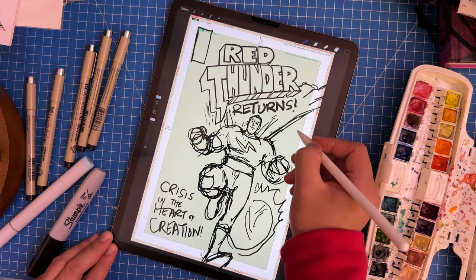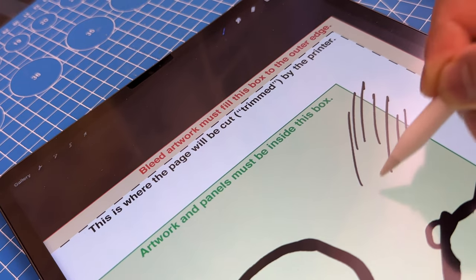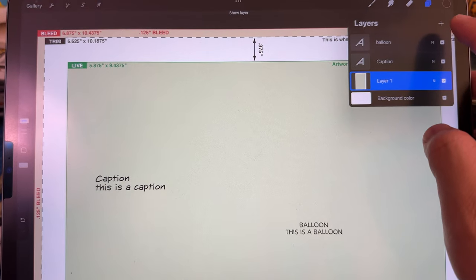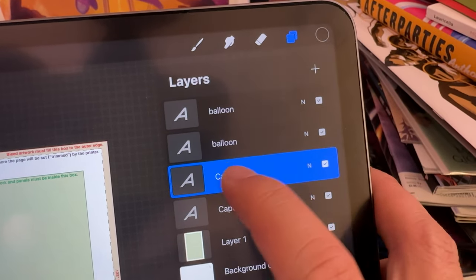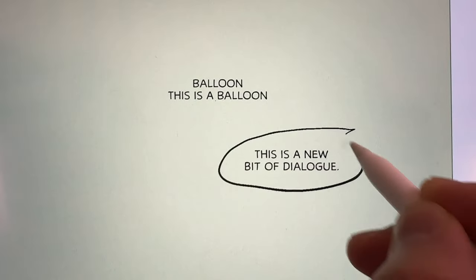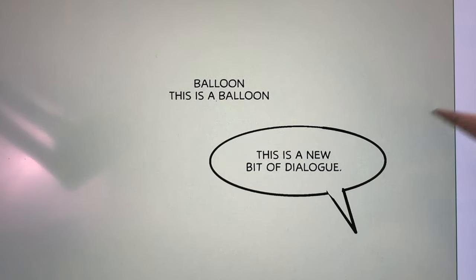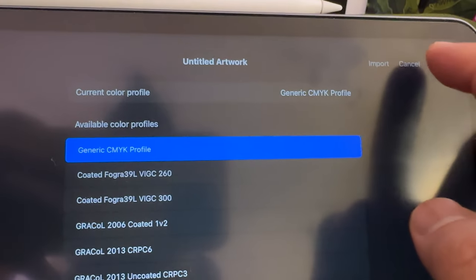Here's the bleed, the trim line, and the safe zone — all the important dimensions indicated so that I could just focus on working on the page with the confidence that it would be print-ready by the end of the process. I also created a template using this with some preset lettering layers. Procreate's text engine isn't very strong, so this saves me from having to manually input the font parameters for each caption or word balloon. I used these layers to basically script the issue as I went, tweaking and refining the dialogue as I was building up the visuals underneath.